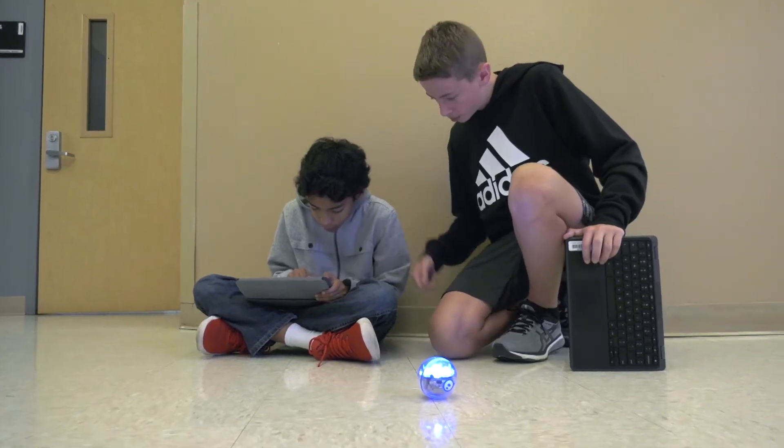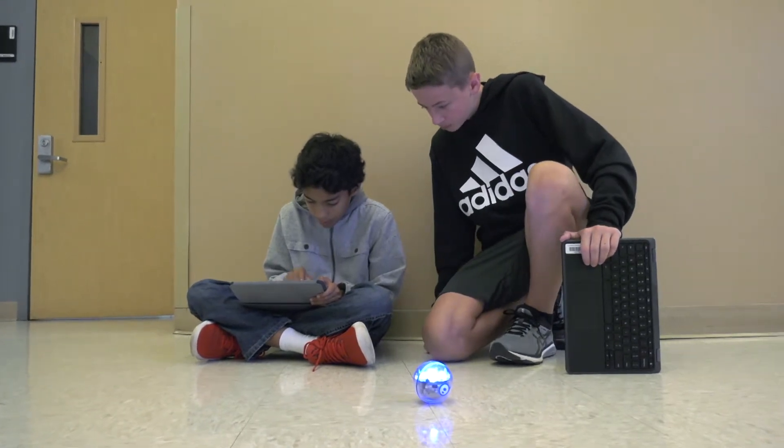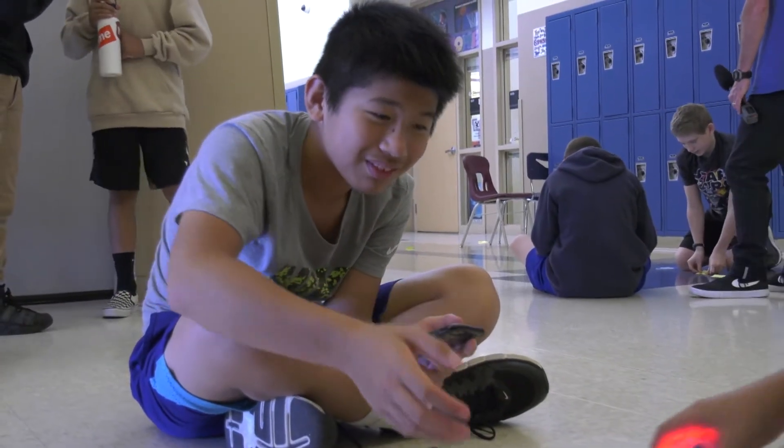They can put these basic things to use later on in life. They're going to say, 'I remember back when I was doing the Sphero bot lab, I had to break these steps apart, chunk it apart, and identify where the problem was before I could make a solution to that problem.'